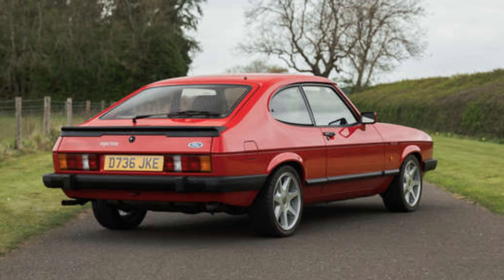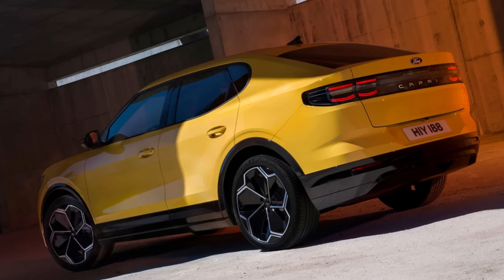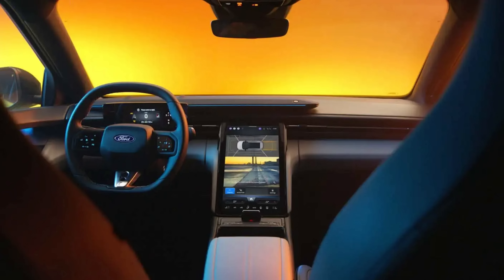The Capri was a sporty coupe and this is an SUV crossover kind of thing. I don't know why they'd use the name Capri and not make it look like one, or at least not have it as a sporty coupe. I know manufacturers are doing that a lot now, repurposing old nameplates on perhaps different styles of car. But for a car that's so iconic as the Capri, it would have been great to see that as a sporty coupe.